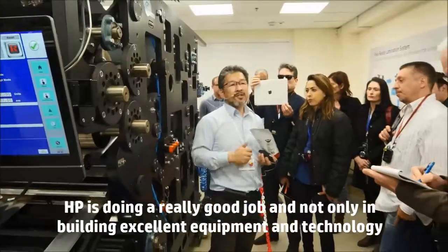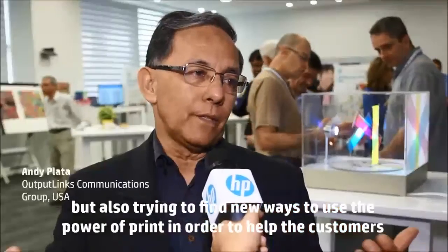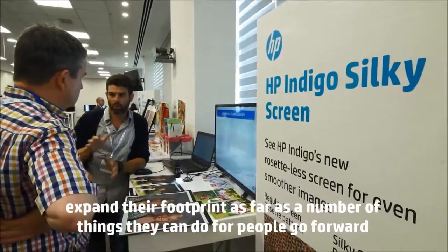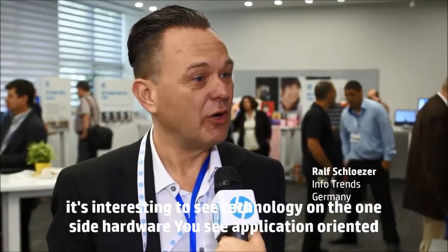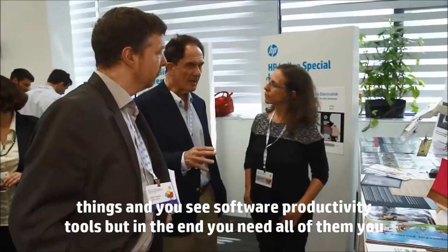HP is doing a really good job in not only building excellent equipment and technology, but also trying to find new ways to use the power of print in order to help customers expand their footprint as far as the number of things they can do for people. It's interesting to see technology on the one side — hardware — you see application-oriented things and you see software, productivity tools, but in the end you need all of them.